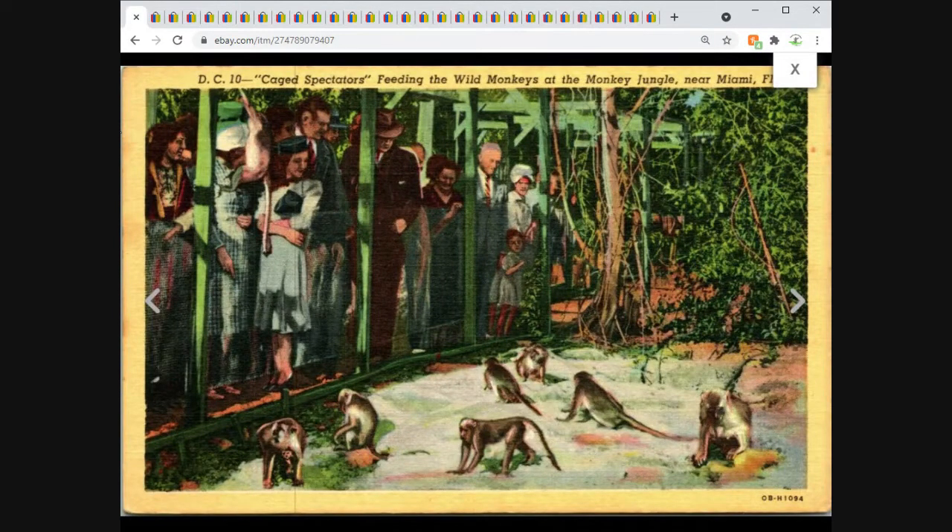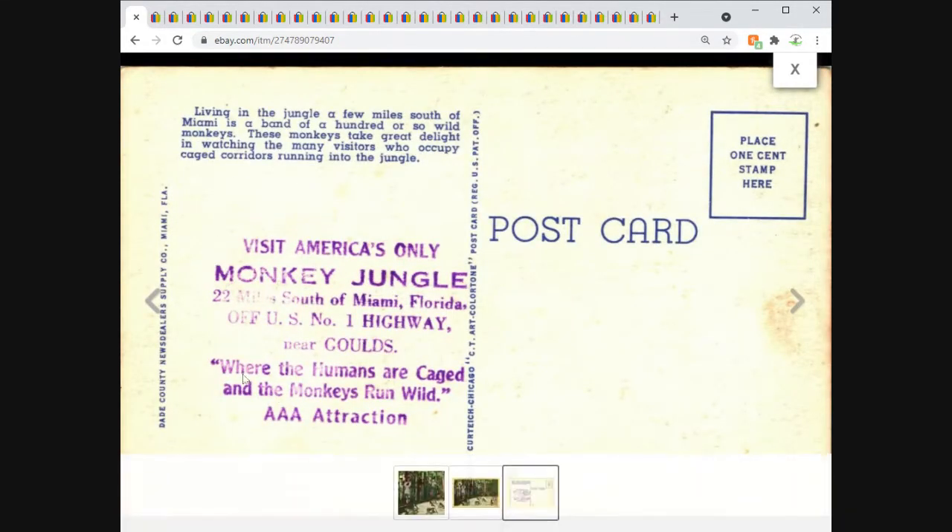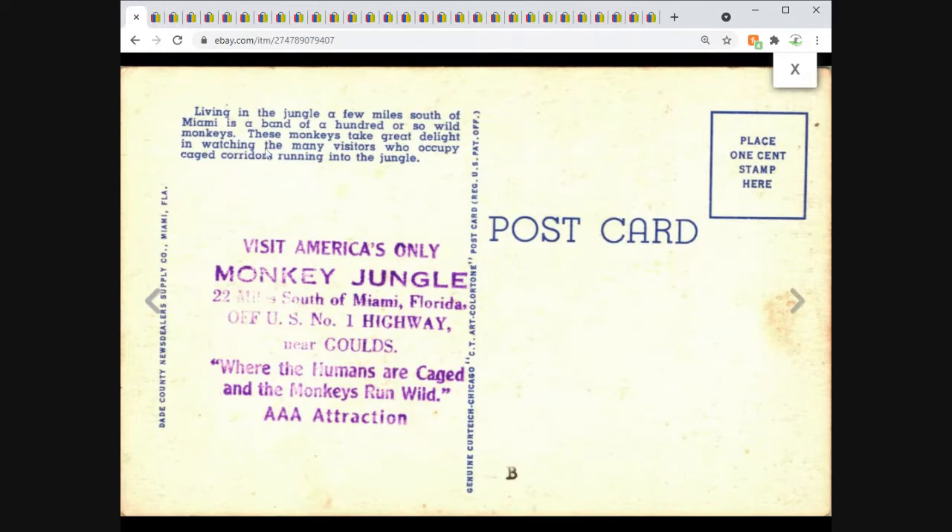St. Petersburg, Florida — people feeding some monkeys. Listed at $3.95, sent an offer to watchers, and got $3.56. It was posted with a neat advertising stamp on the back that reads: 'Where the humans are caged, didn't the monkeys run wild' — a Triple-A attraction. Kind of a neat card.